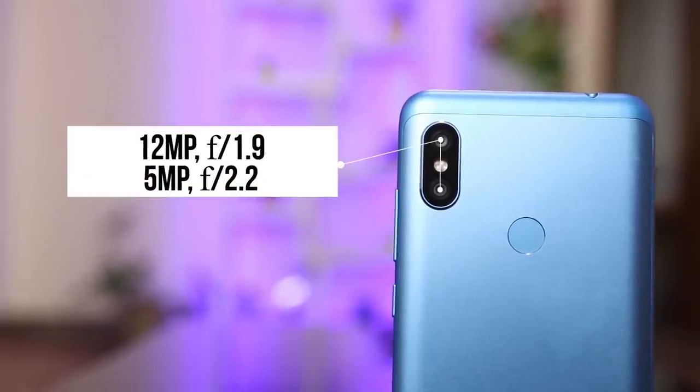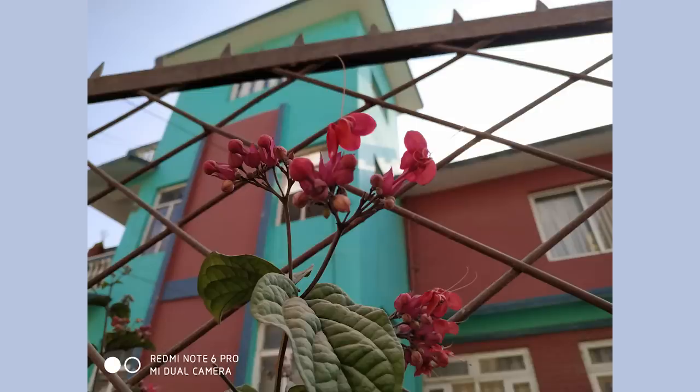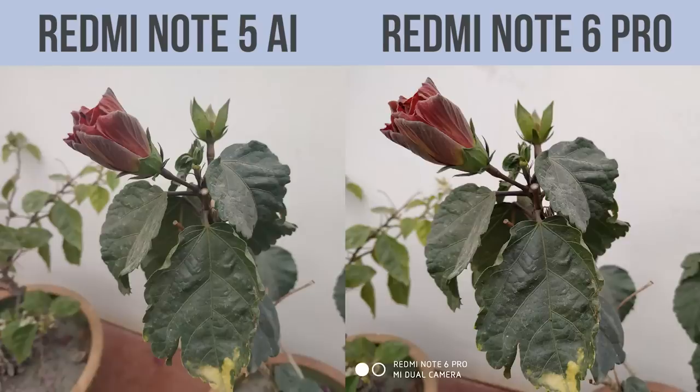Let's start with the optical side of things. The phone comprises a dual camera setup at the back and at the front as well. The camera duo at the back comprises 12 plus 5 megapixel sensors, and the hardware setup is similar to that of the Note 5 AI. Even though the hardware setup is similar, I found improvements on the Note 6 Pro — the images captured just look vibrant and colors seem to pop out quite a bit. Just look at these images; you can see that the Note 6 Pro outperforms the Note 5 AI quite easily.